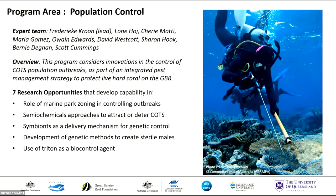The population control team, led by Frederica Kroon, considered innovations in the methods we use to control outbreaks — both advancing current methods and exploring novel control methods. Their team came up with seven research opportunities that develop capability in understanding the role of zoning in controlling outbreaks, the development of semi-chemical approaches to attract or deter COTS as part of an integrated pest management strategy, development of genetic methods to control COTS including creation of sterile males and disrupting spawning aggregations, exploring symbionts as a delivery mechanism for genetic control methods, and the use of tritons as a biocontrol agent.